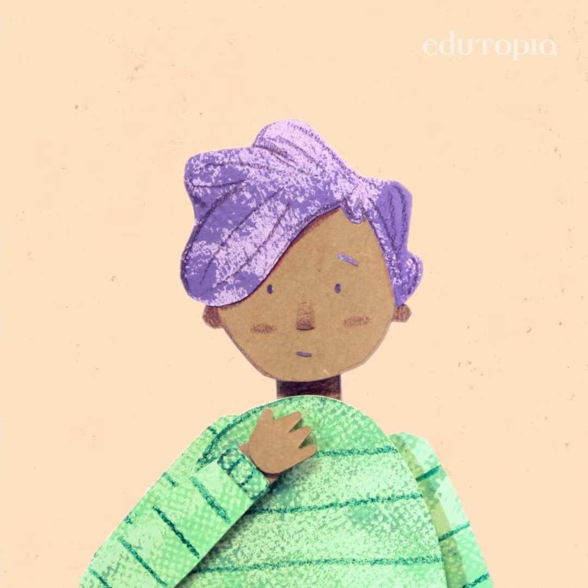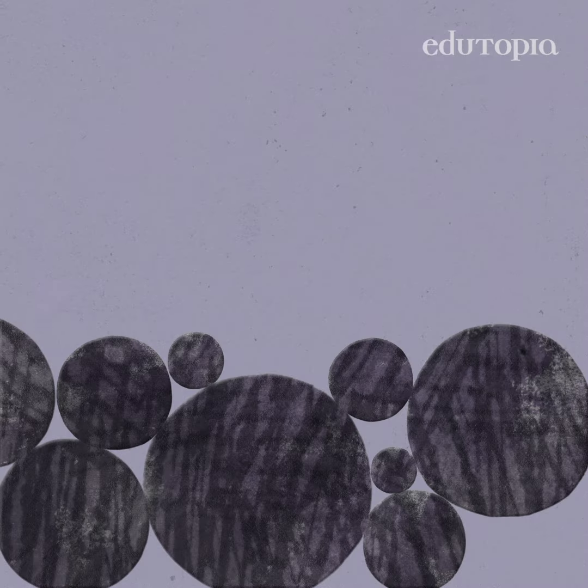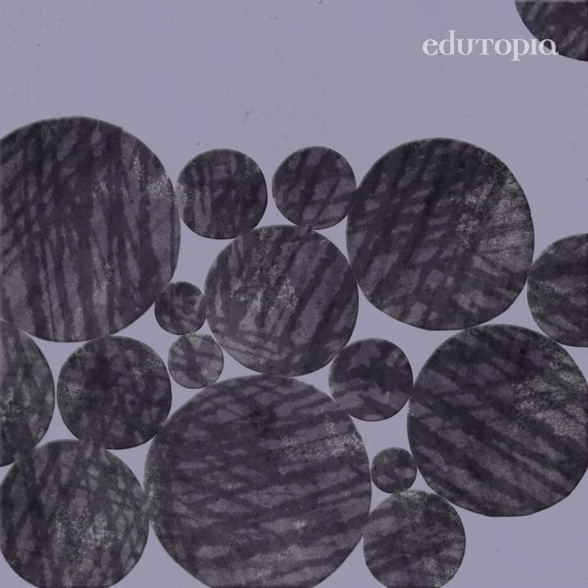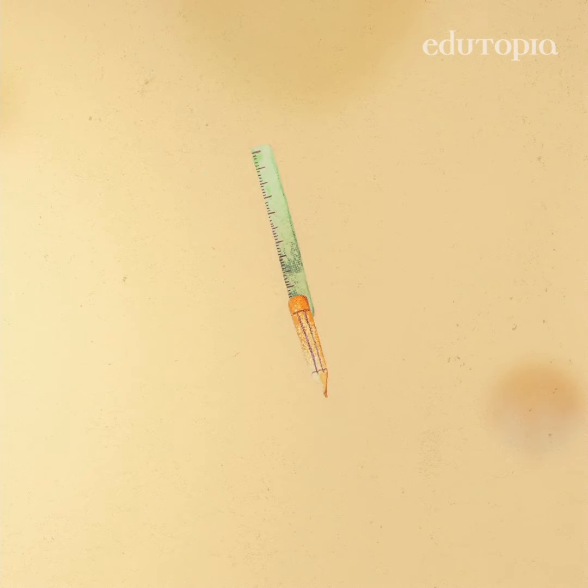My name is Caitlin Lawler, and I'm a first-grade teacher. Here's one of my favorite ways to help kids when they're feeling anxious or overwhelmed. It's called Countdown to Calm, and you can do it anytime, anywhere.